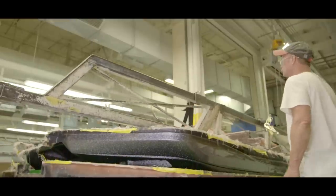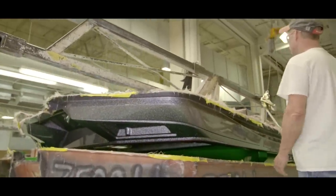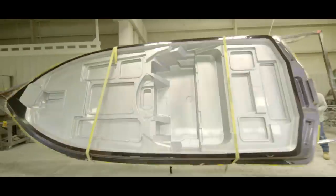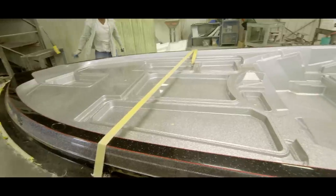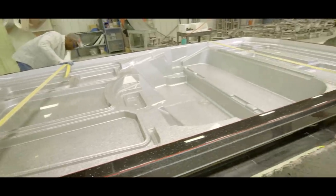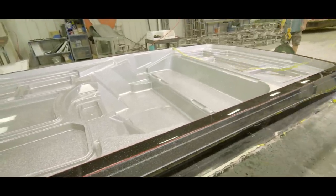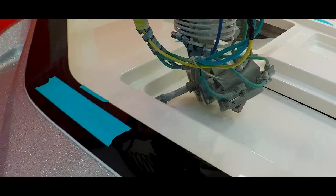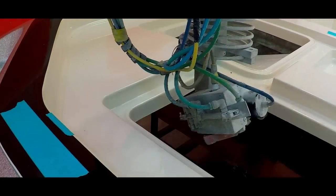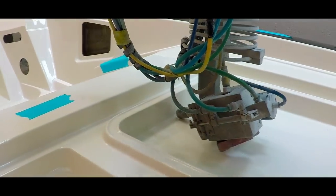The deck is now ready to be removed from its mold. It's secured, hoisted upward, then rotated 180 degrees so it's right side up. At this point it is one solid piece of laminated fiberglass with no holes for consoles, wiring access, accessories, or electronics. These openings are precision cut with a computer-controlled 7-axis robotic water jet that uses 53,000 pounds of water pressure to slice cleanly through the fiberglass, taking only a few seconds at each predetermined spot.